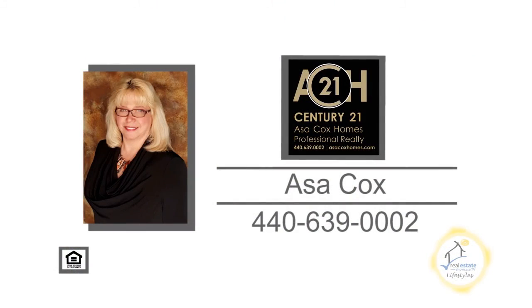For a private showing, contact the number one Century 21 team in the world, Asa Cox Homes.